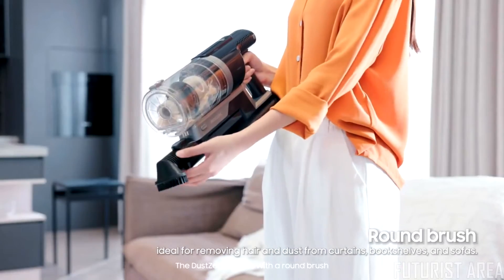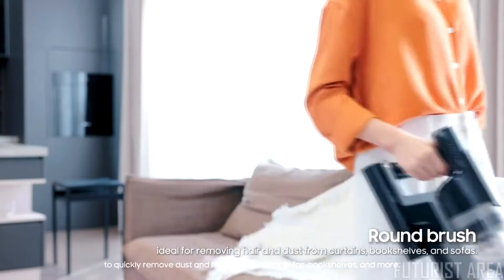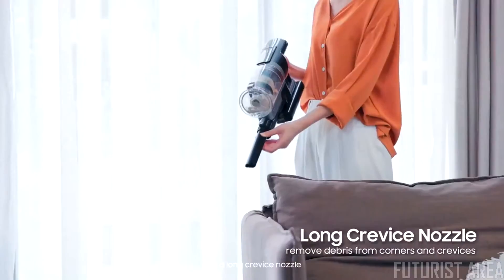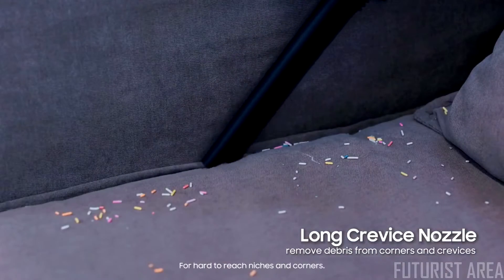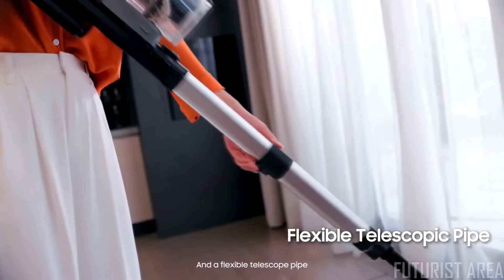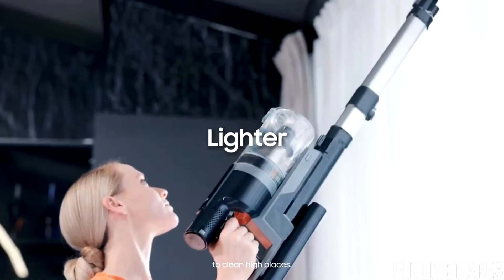The Dust Zero comes with a round brush to quickly remove dust and hair from curtains, sofas, bookshelves, and more, plus a long crevice nozzle for hard-to-reach niches and corners, and a flexible telescope pipe to clean high places.